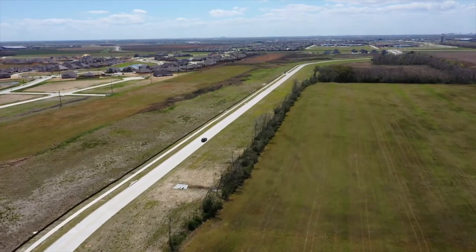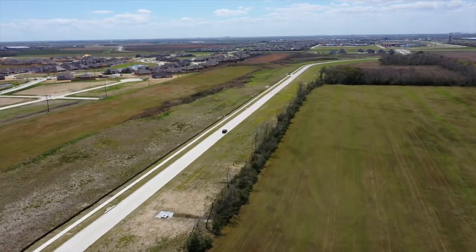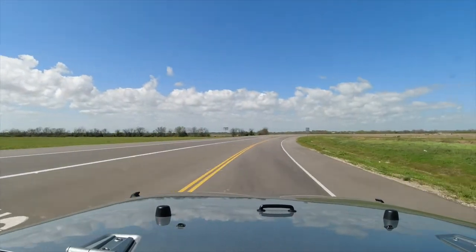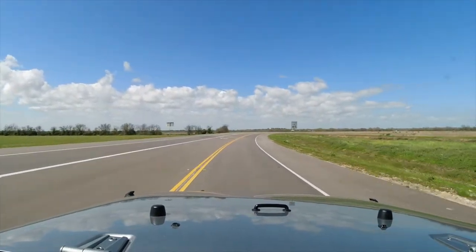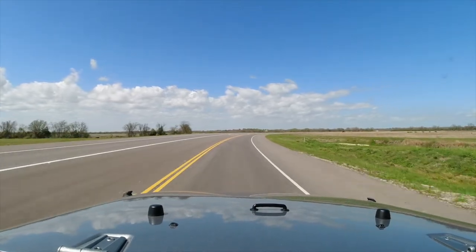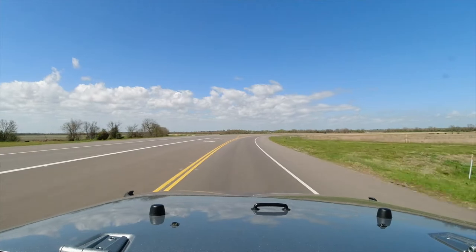Headed back west on Gill Parkway, I'm going to take a right and go north on the brand new FM 1409 — so if you haven't been on it yet, you'll get a look. We are very grateful to Chambers County for getting this project done. This gives residents another way to easily access both the westbound frontage of I-10 and FM 565.